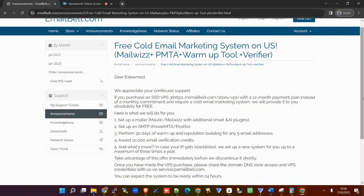As if that is not enough — in case your IP gets blacklisted, they're saying they will set up a new system for you, up to a maximum of three times a year. So if you're running your cold email campaign and something happens along the way and your IP gets blacklisted, they'll do a fresh setup for you absolutely for free.